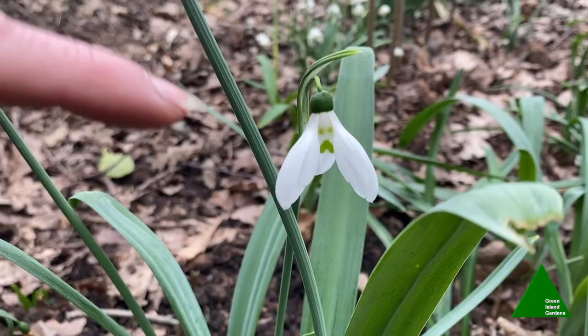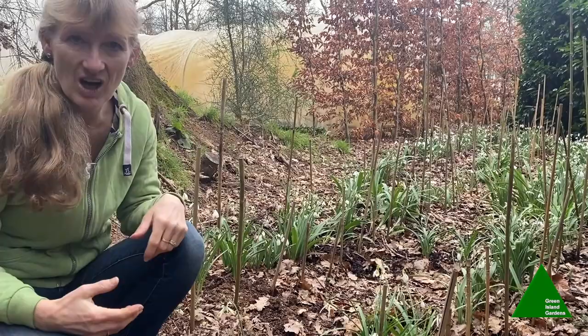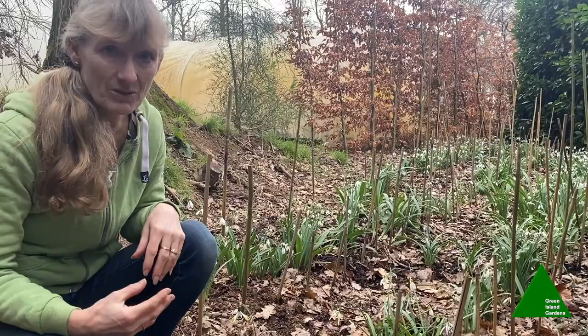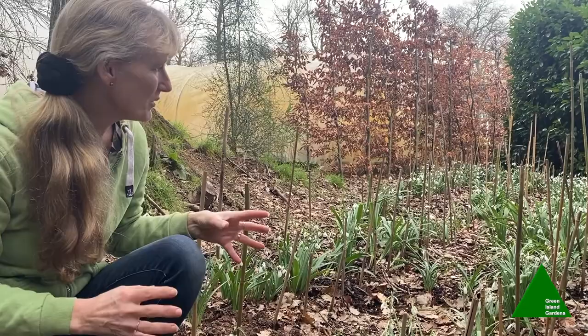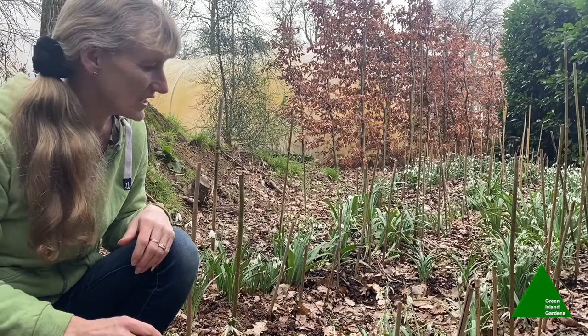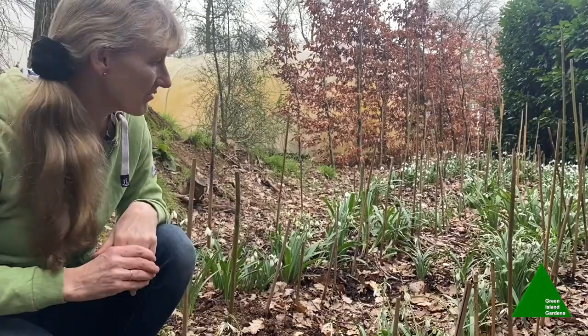I could stay here all morning showing you all the different snowdrops in my collection, but I think I've given you an idea of the range of different varieties available now, and also an insight into why, when you start looking at these little flowers, it becomes so addictive and so easy to become a galanthophile — though it can be a very expensive hobby, be warned. It's possible to have snowdrops flowering right from October through to April. The Galanthus reginae-olgae species and their hybrids start flowering in autumn, giving you a taster before Christmas of what's to come.